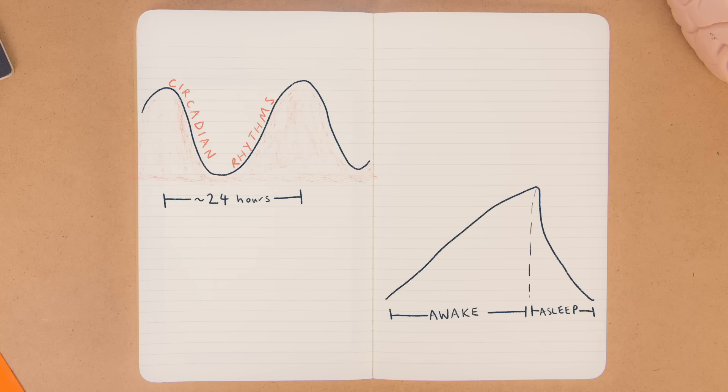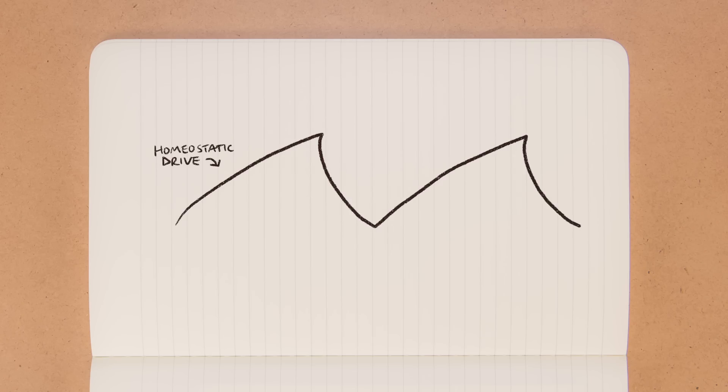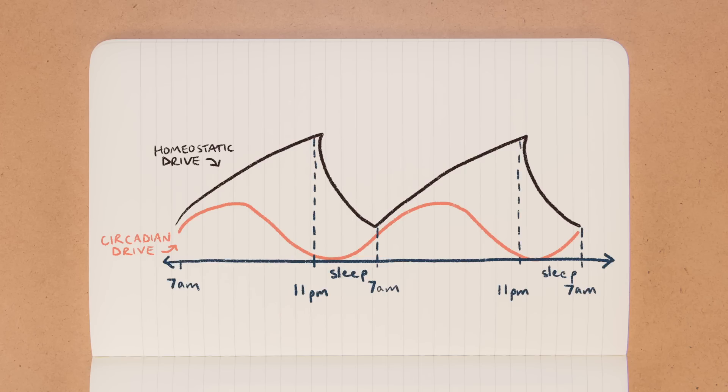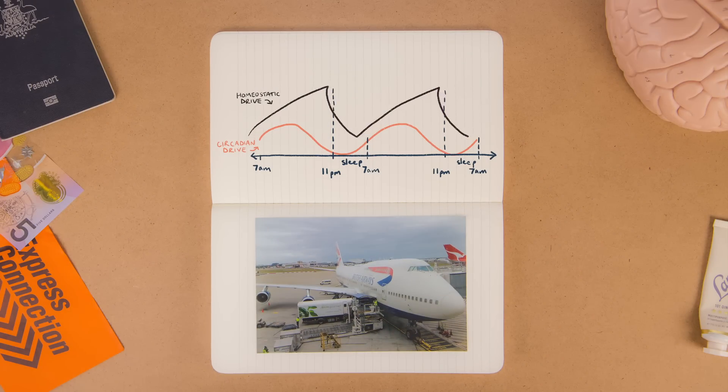The other process is your homeostatic drive. This is your biological urge to sleep and it's more straightforward: the longer you've been awake, the more tired you get. You'll feel the most tired when your homeostatic urge to sleep is high and your circadian clock is also sending signals that it's time to sleep. Normally, these two things should happen at about the same time — but when you travel across time zones, things get lagged.